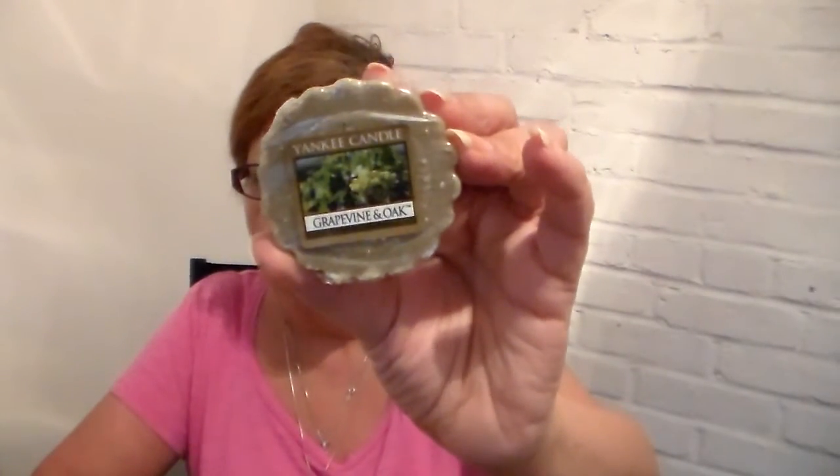Vanilla Chai — I bought only one because I don't get into their coffee scents that much, and I know this smells a little bit like coffee. Honeydew Melon tart — I got one; there was only one left in the store, otherwise I might have gotten more. Grapevine and Oak — I got five of these. I like this scent, but only in small doses. I never bought the candle before; I burn it for a little while and then I'm done with it.